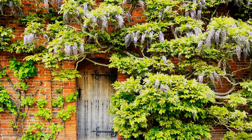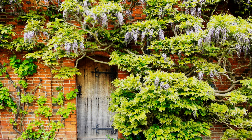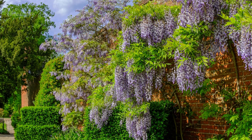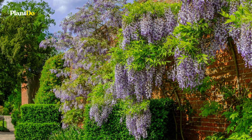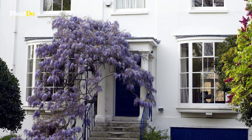Try to choose a grafted plant as it's more likely to flower from an early age. Wisteria needs sun, so plant against a south or west facing wall. Don't waste your time trying to grow it against a shady north or east facing one.